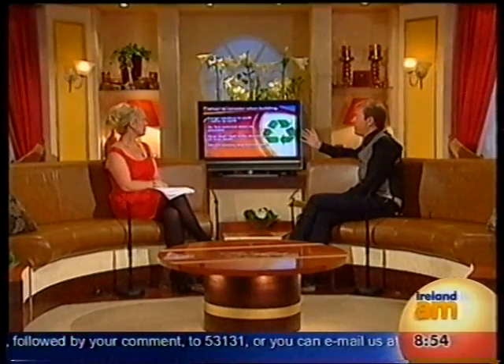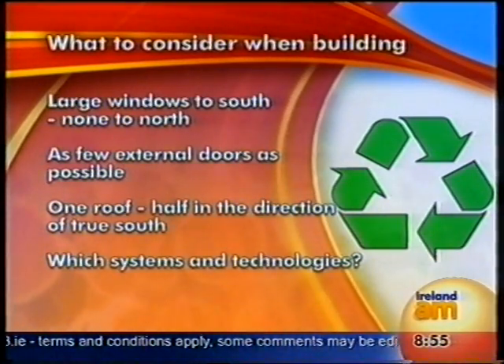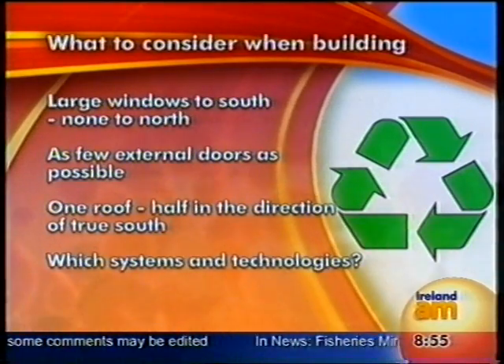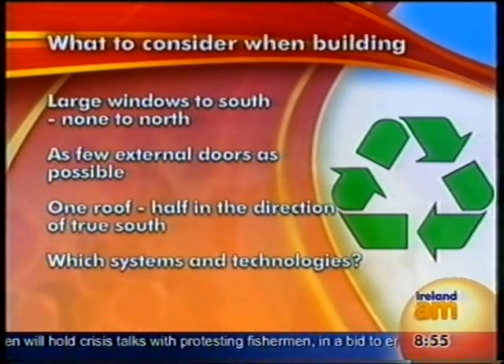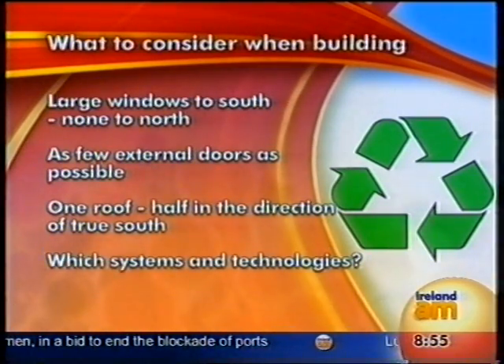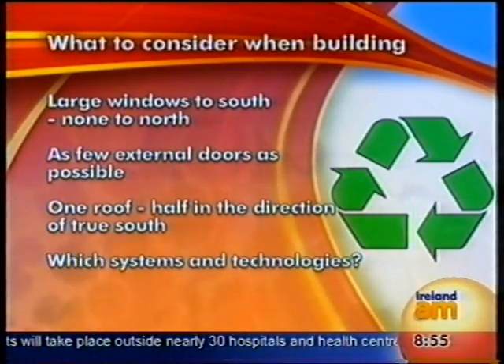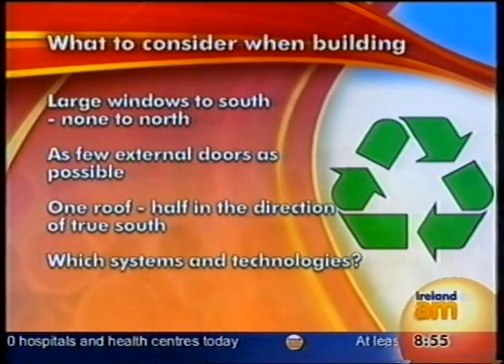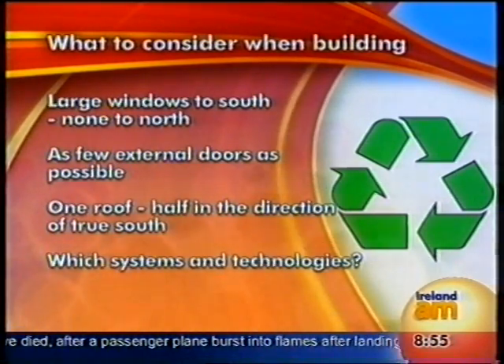If you are considering building one: large windows to the south, because it's south-facing and getting the sun. Orientation of the house is hugely important — this goes against the planning requirement for houses to face the road. A major issue in passive house planning is that the large windows and the longest part of the facade face south. Even if you're just building a standard house, putting large windows to the south saves money. Smaller windows to the north, and one roof half facing true south to maximise passive solar gains.